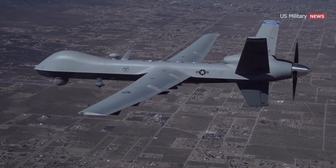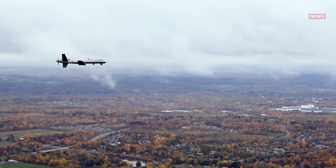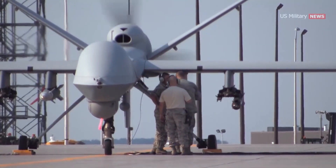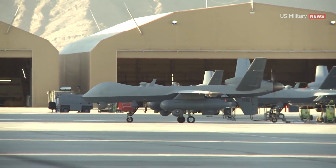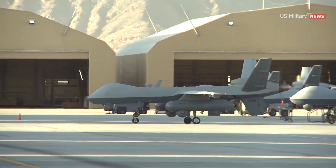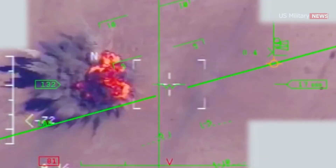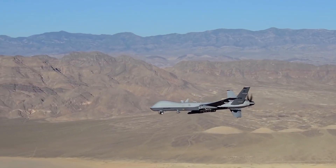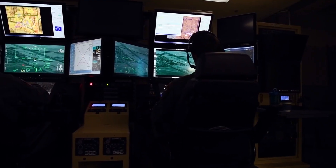Additionally, the Avenger's impressive maximum altitude of 50,000 feet allows it to operate at higher levels, granting it a strategic advantage over adversaries. Stealth is a paramount attribute of the Predator C Avenger — its sleek, aerodynamic swept-wing design, combined with a radar-absorbing coating, renders it highly elusive to enemy radar detection. This stealth capability allows the Avenger to penetrate hostile territories undetected, carrying out precise strikes with its payload of precision-guided munitions.